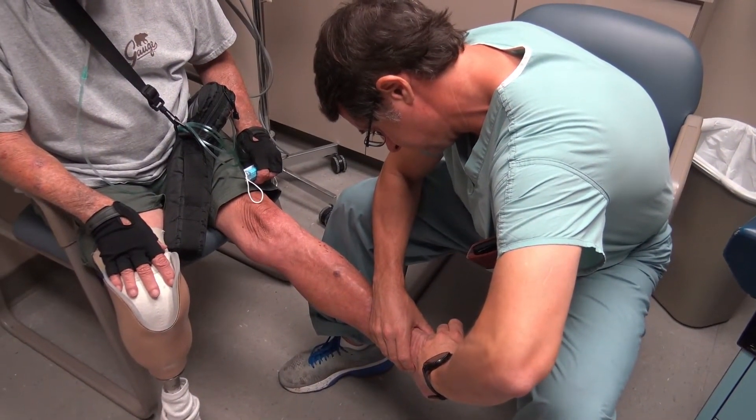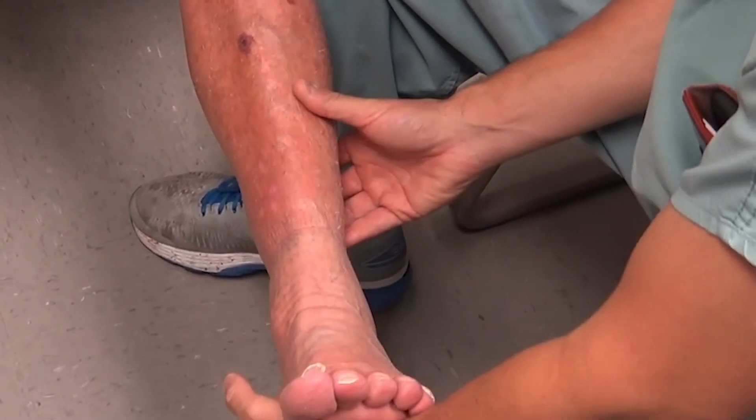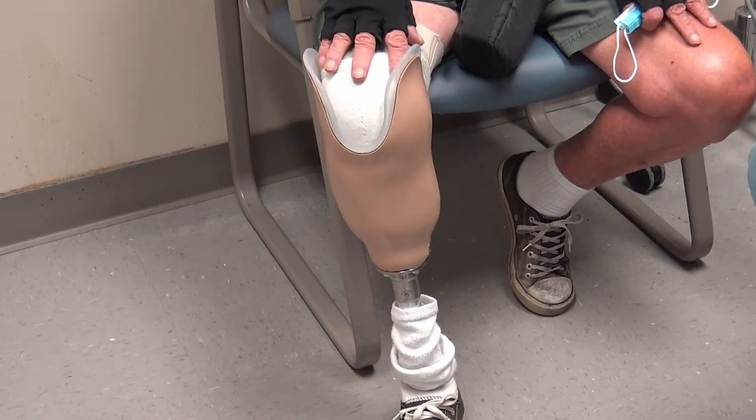It caused his legs to go numb and swell. I lost my right leg because of it, because I didn't know what I was doing. And I'm saving my left leg, hopefully. Blockages in his arteries caused poor circulation to his legs and feet, which led to painful wounds. Doctors amputated his right leg because of an infection.